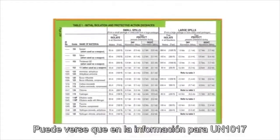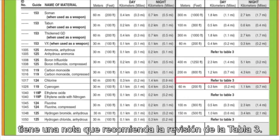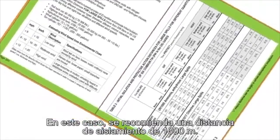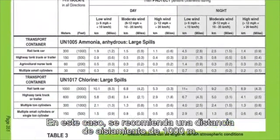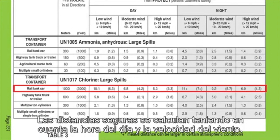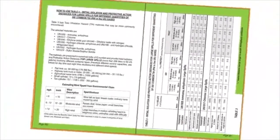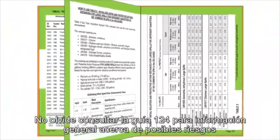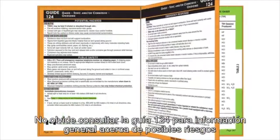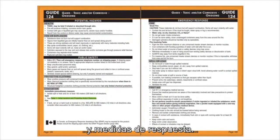You see that the listing for UN 1017 has a note saying to check Table 3. In this case, the initial isolation distance is suggested at 1,000 meters. Protective distances are then determined by the time of day and wind speed at your location. Don't forget to consult Guide 124 for more general information on potential hazards and emergency response measures.